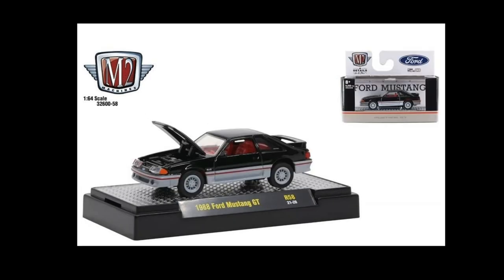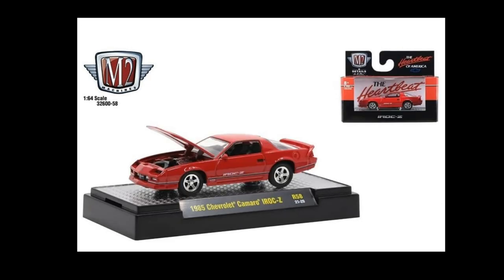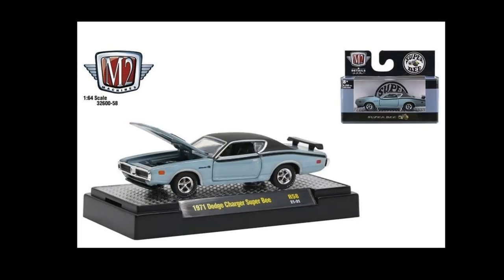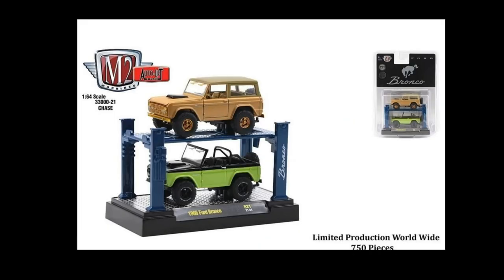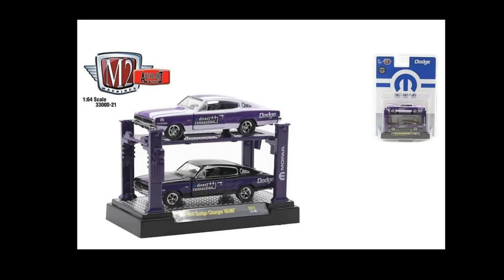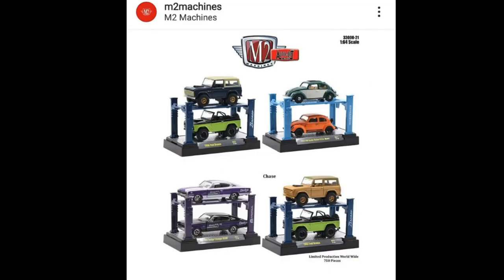That will be all for today's video. I hope you enjoyed this one — subscribe, like, and hit that bell icon so you won't miss our daily uploads. Really excited about the upcoming Super Treasure Hunt Honda EK9 from Hot Wheels. My estimate is it will probably go close to 80 to 100 US dollars on the resale market, given the EK9 hype and the JDM hype and how good the car looks. What's your guess? Leave a comment down below. See you on the next episode — bye bye!